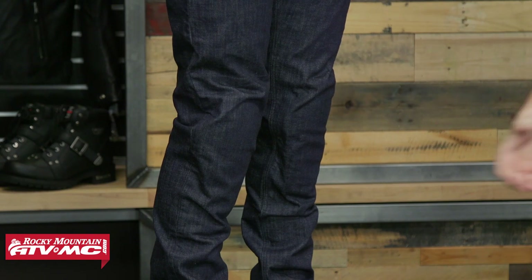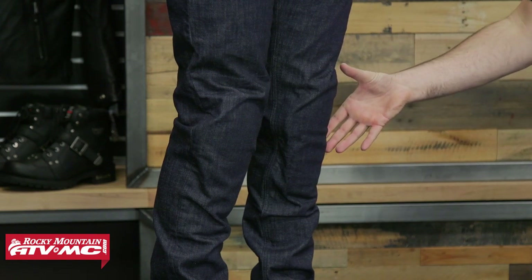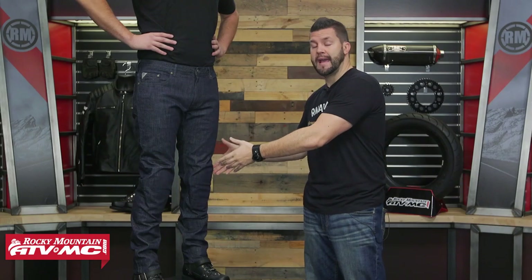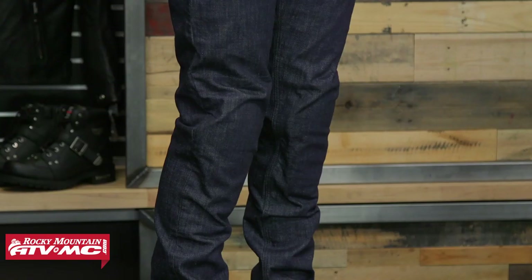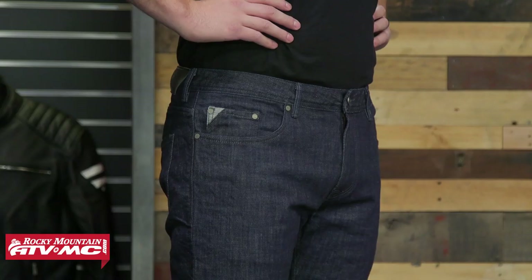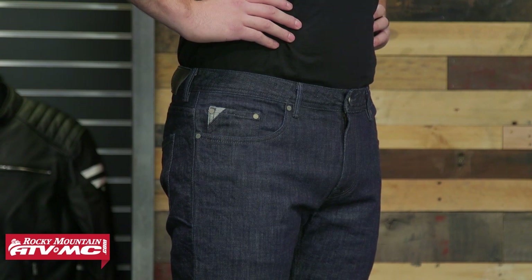Moving on down to the knee, we've got CE-certified knee protectors that are also removable. The pocket they sit in has some adjustment to it depending on how tall or short you are — a really nice touch from Alpinestars. The material right behind that is going to be an aromatic fiber reinforcement panel for extra protection. Moving up the leg, you'll also have some hip protection — not CE-certified, but adjustable and removable.